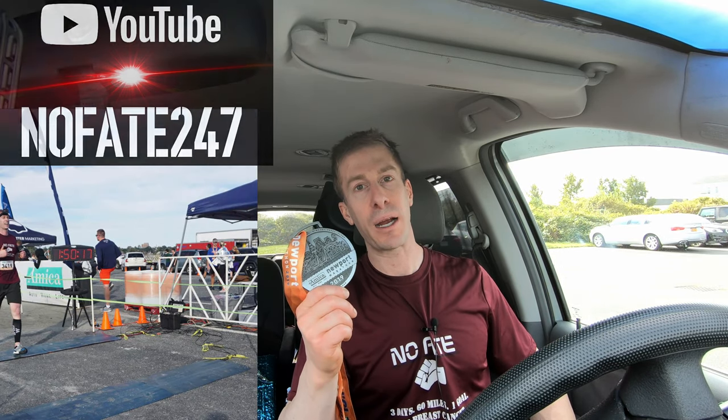The No Fade Channel checking in and I just finished the Newport, Rhode Island half marathon and I stink. I am ripe. Thank goodness this isn't smell-o-vision.